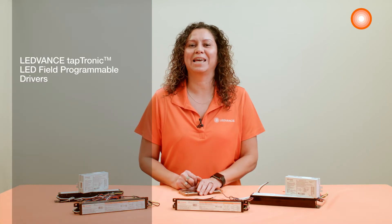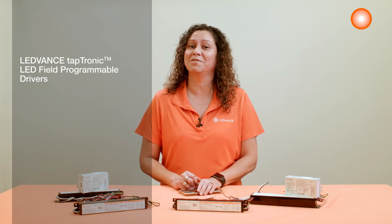Contractors, LeadVance Taptronic LED drivers can make your life better by saving you time and hassles, improving your experience in the field, and you deserve better. That's why we made these faster and easier to use than others.